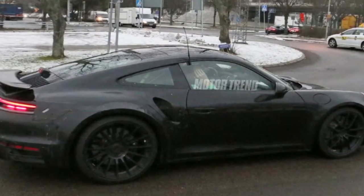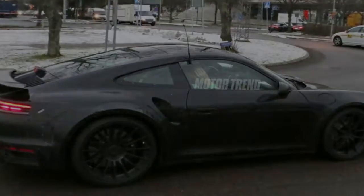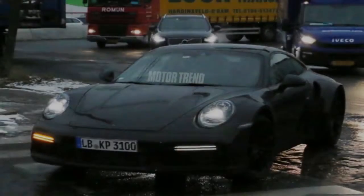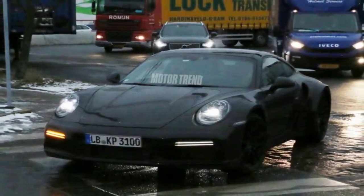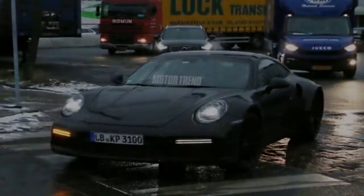Earlier this year, we also spied the next generation 911 Cabriolet with the top down and a rear end that's more bulbous, hinting at possible upgrades to the car's powertrain.